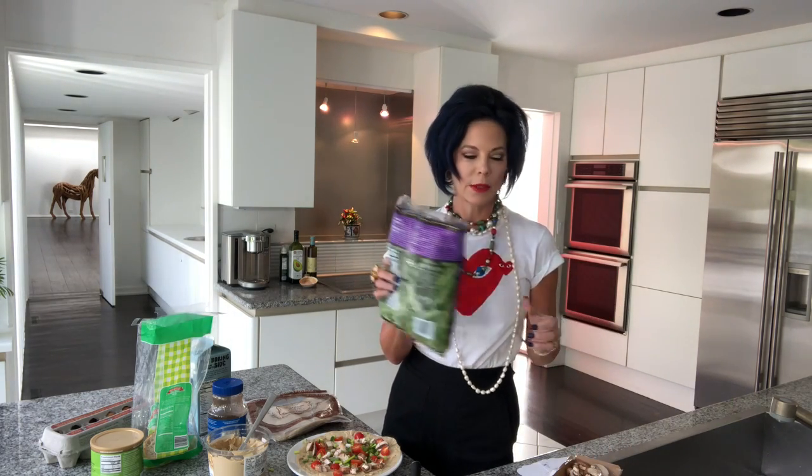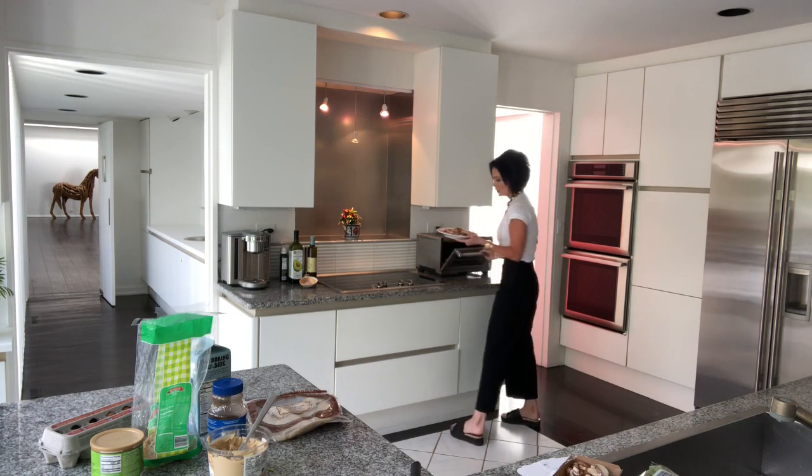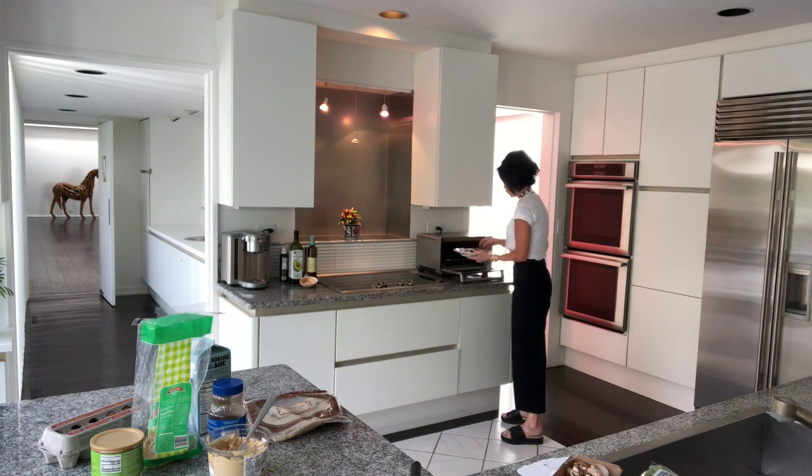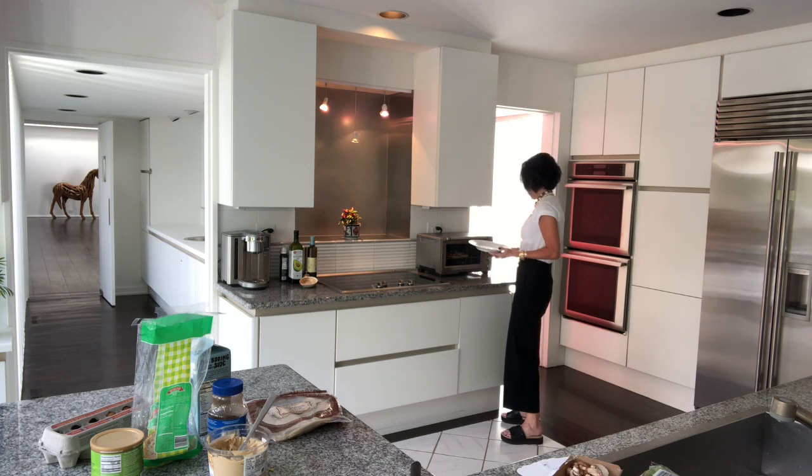I'll give you the calorie count for all this later. When it comes out I put some chopped up arugula on it and fold it in half and it wilts. I've been doing this lunch for years - y'all have seen me do it before. This goes in the toaster oven for like five minutes, something like that.